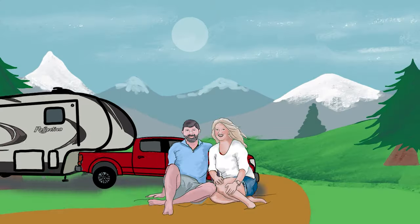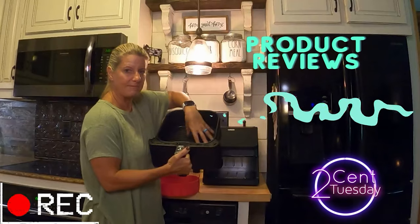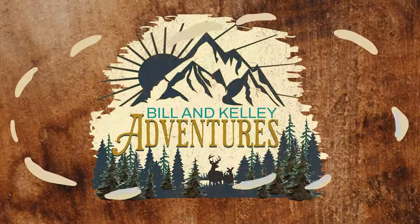In this video, we are leaving the RV and coming into the house to give you a tour. I've had quite a few people reach out who just wanted to see what the inside of the house looked like. I love to decorate and I love to organize — that was the reason I kind of started doing the RV decor and organization.